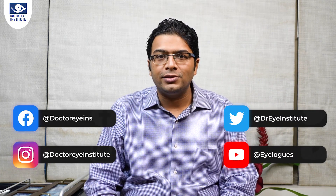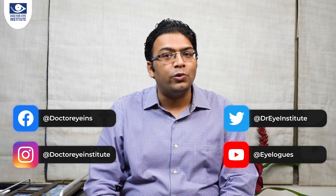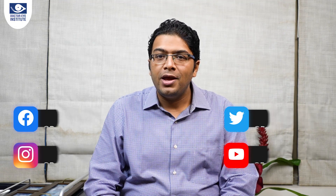Hello friends, I am Dr. Bhavin Shah. I am a vitreo retina and uvea specialist at Dr. Eye Institute. Welcome to our channel Eye Logs, which has everything to do with vision and eye care. If you haven't subscribed to our channel, make sure to do so. Also, remember to click the bell icon so that you get a notification every time we post a new video on our channel.